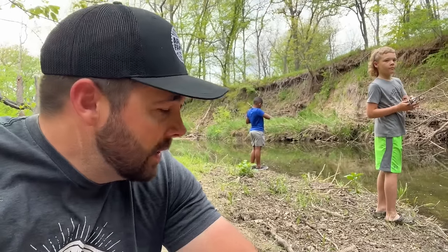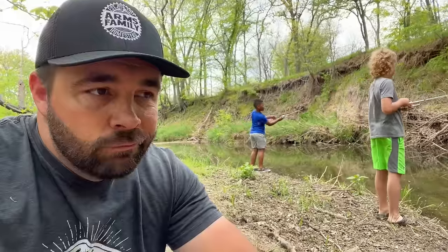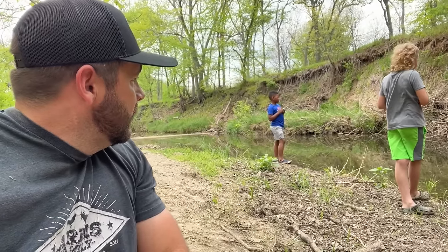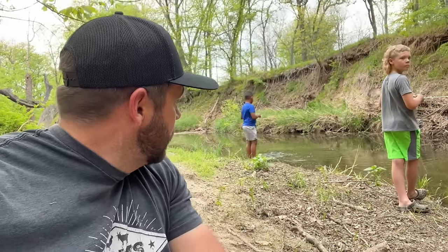Weston called a few minutes ago and said he was brush hogging over at the mill creek property and something happened to the tractor. If I had to bet — he's been on it for day three or four, a couple hours a day — I'm betting it overheated on him. Probably got too much grass and dust built up in the air filter and the radiator. So we're gonna catch a few more fish and then I'm gonna run over to mill creek to see what's wrong with the tractor.